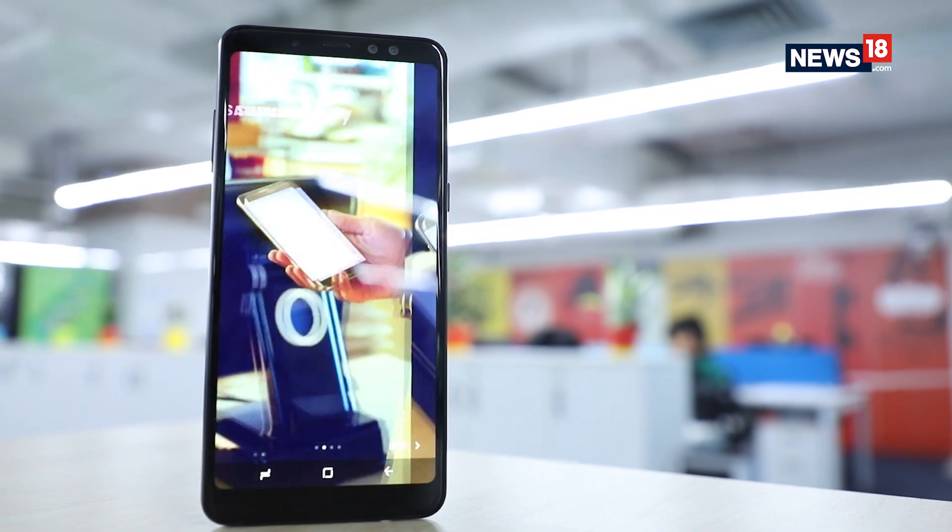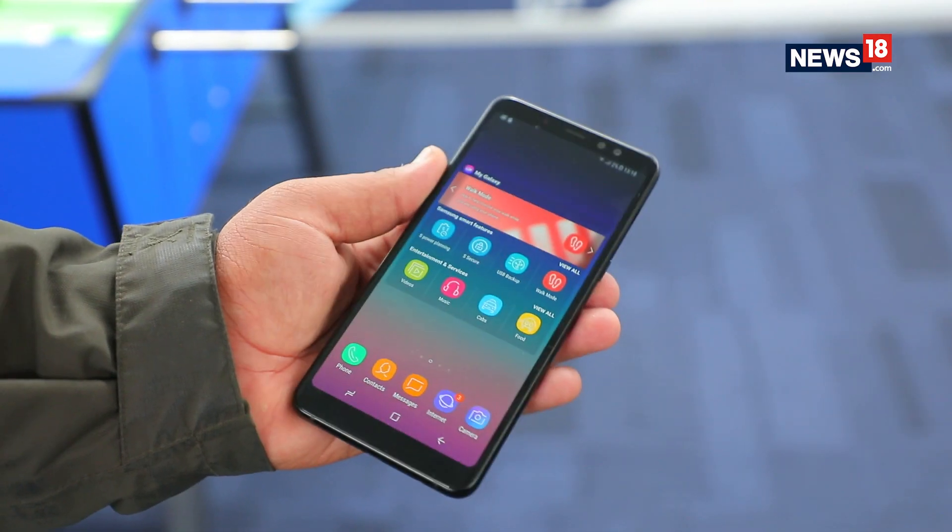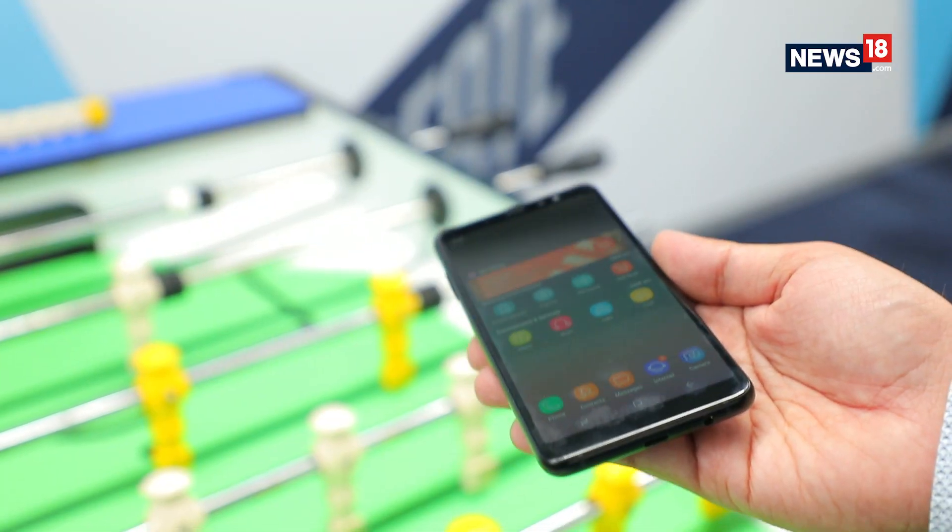The A8 Plus offers a fresh design and Samsung seems to have finally done away with the traditional Galaxy looks. It's a well-built metal and glass smartphone, feels solid in the hand, but it's a bit heavy.